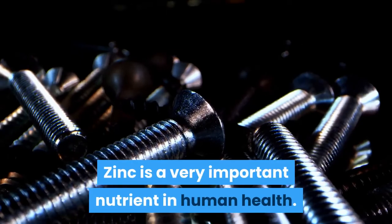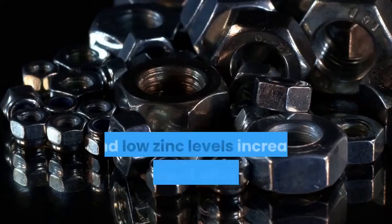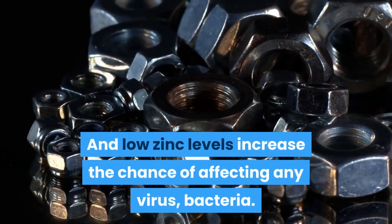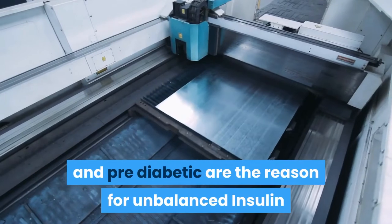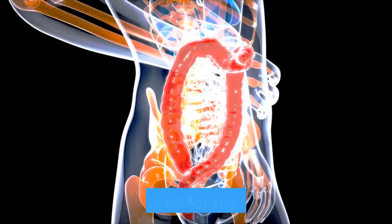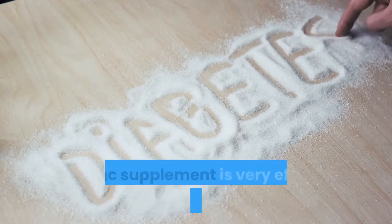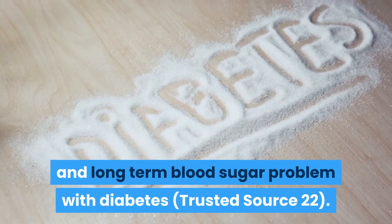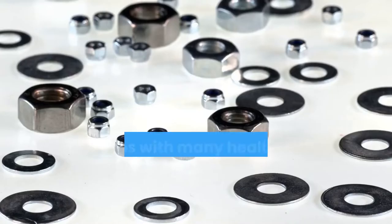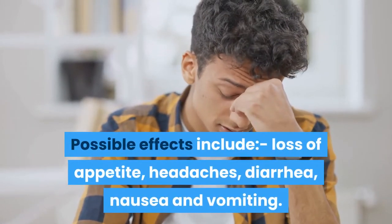4. Zinc. Zinc is a very important nutrient in human health. Deficiency in childhood reduces growth, and low zinc levels increase the chance of being affected by viruses and bacteria. Two types of diabetes and pre-diabetes are the reason for unbalanced insulin, and zinc helps in balancing insulin as it is required for the production of insulin. One report shows that zinc supplements are very effective in curing both short and long-term blood sugar problems with diabetes. Possible side effects of too much zinc include loss of appetite, headaches, diarrhea, nausea and vomiting.